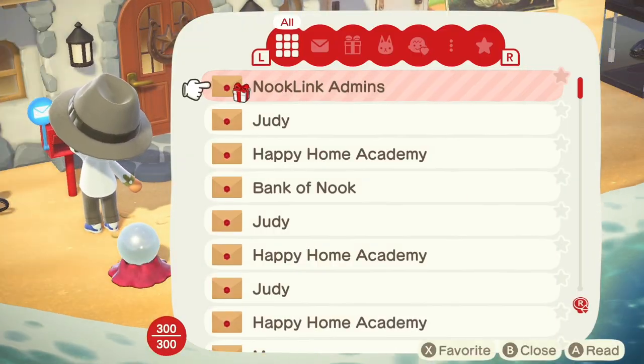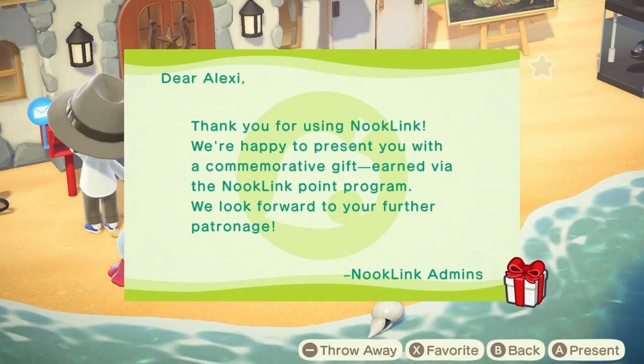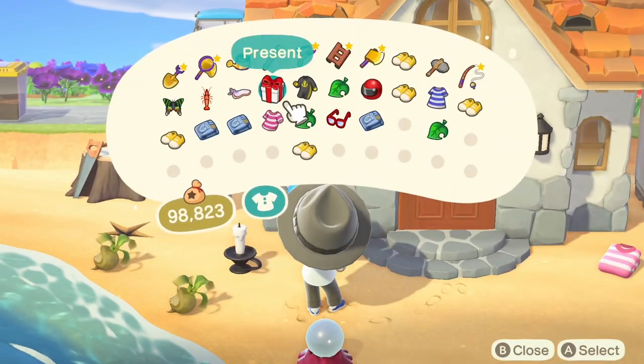Contain your excitement as you run to your mailbox — there's no need to wait a day as it's available straight away. A mail from Nook Link's admin along with a parcel attached to it. Place it into your pocket, then pull open your pockets and open that gift.